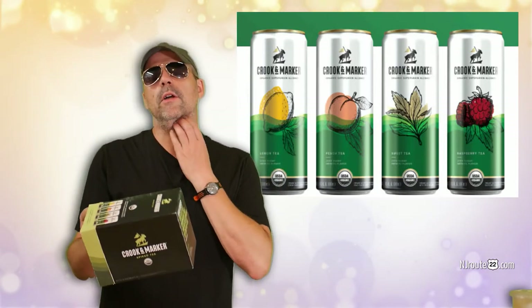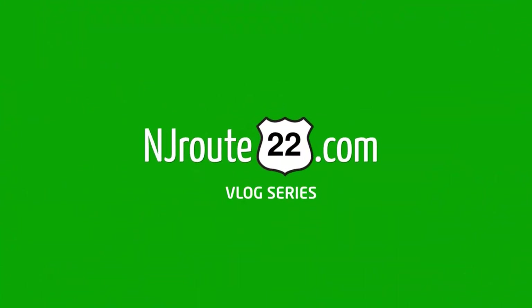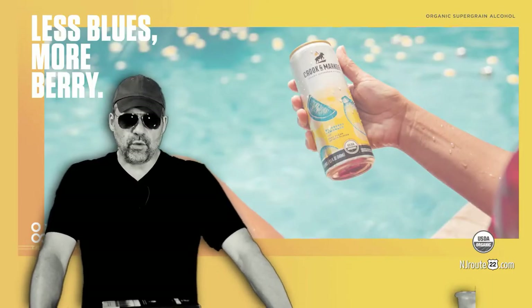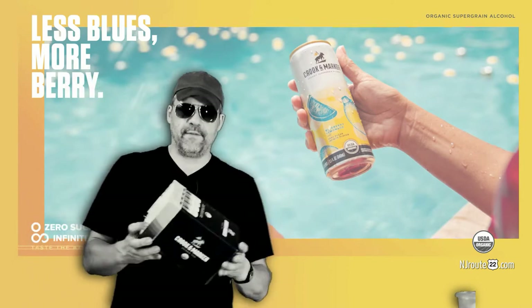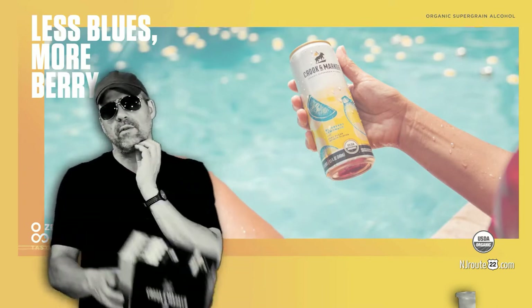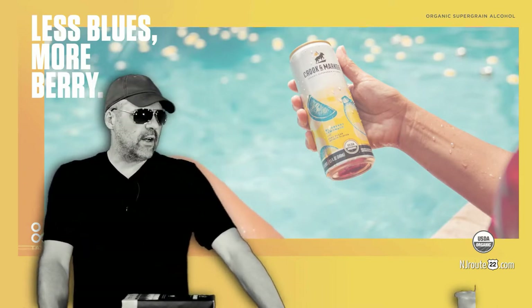Today we're going to talk about the new Crook'n Marker spiked teas and spiked lemonades. This is njroot22.com with another booze review, and I guess it falls into the low carb keto carnivore category because Crook'n Marker — we reviewed one of their products a few months ago.